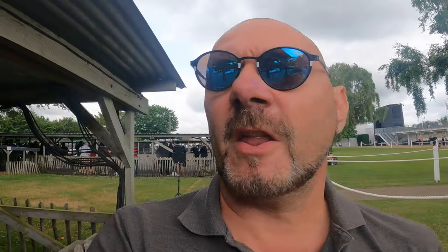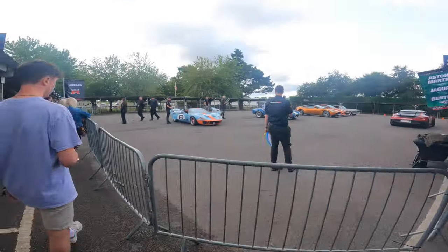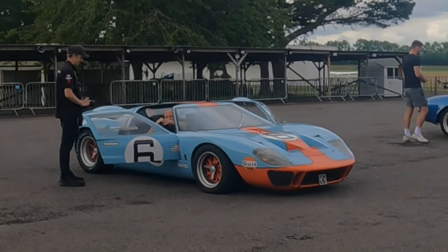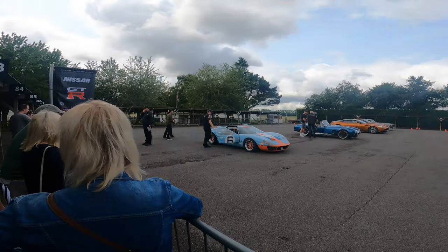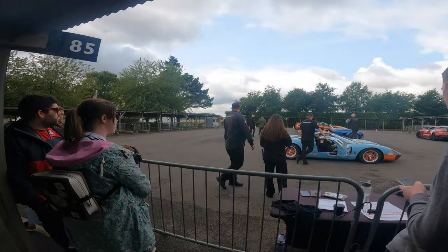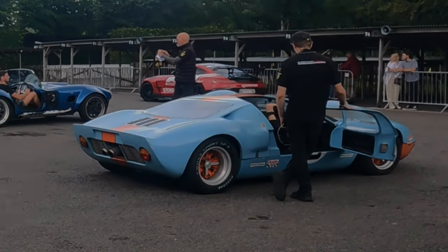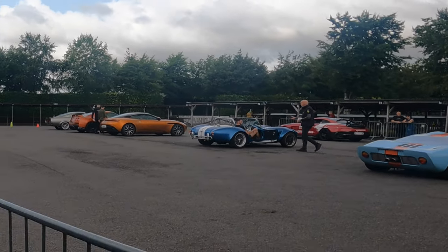So here we go - we've got the other pit over here and I can see a lovely GT-40 over here. Check out the GT-40 - a guy trying to get in there. Watch your head! That's an amazing machine. Imagine being able to drive around the Goodwood track with that. What a wicked machine, next to that AC Cobra and a lovely Aston Martin.